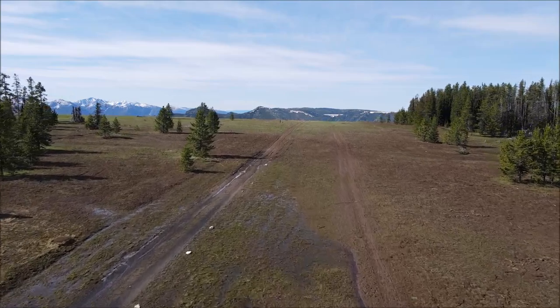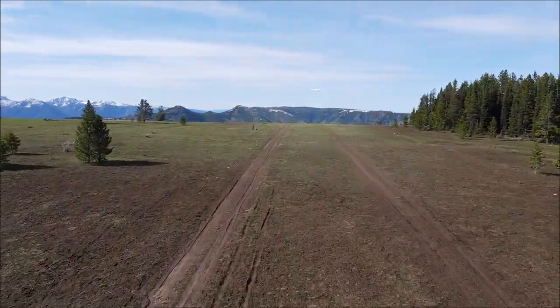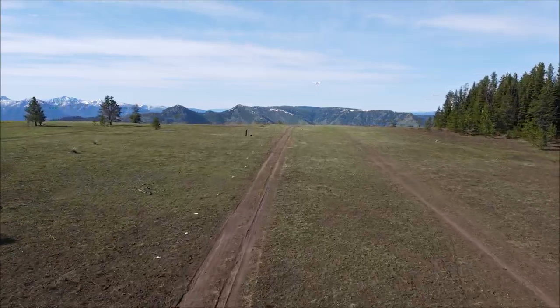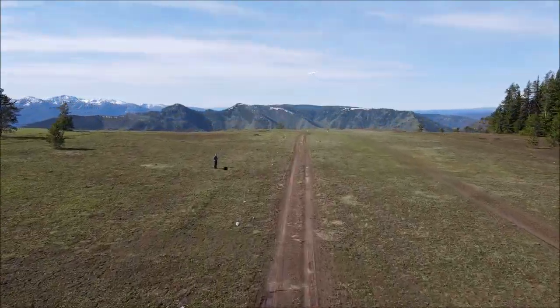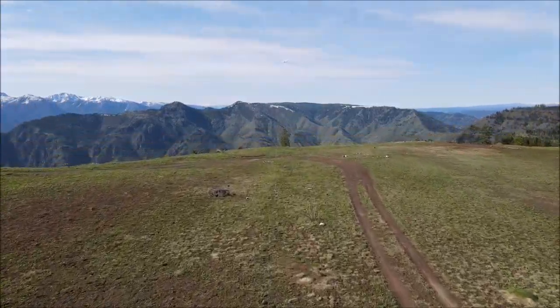So at the end of the day, drone shots are really amazing — they're incredible, they look really good — but you need really good drone pilots to make it happen.